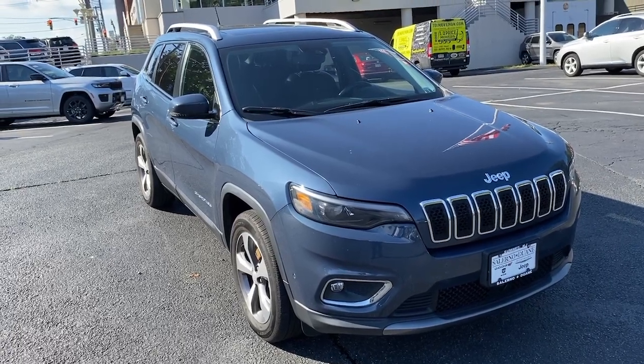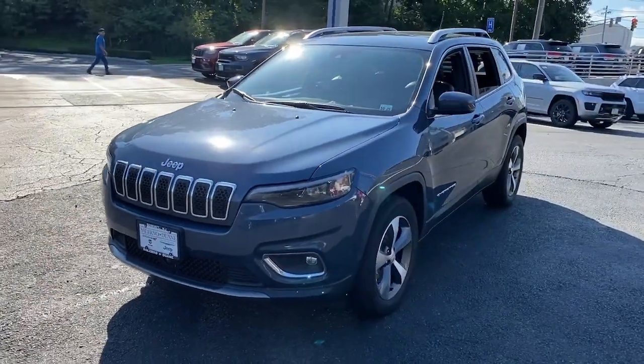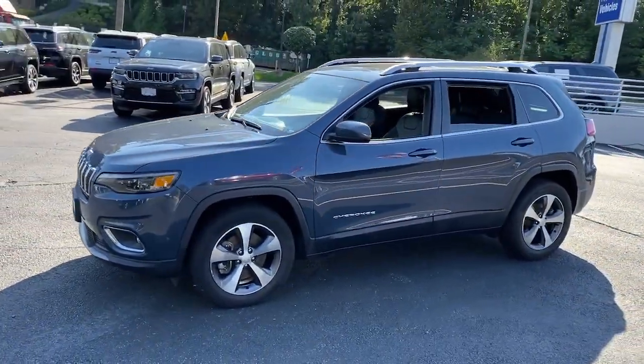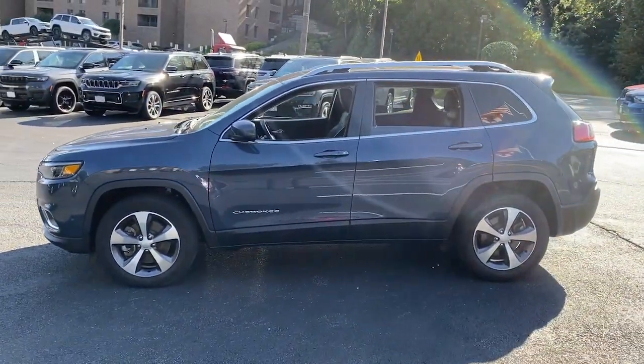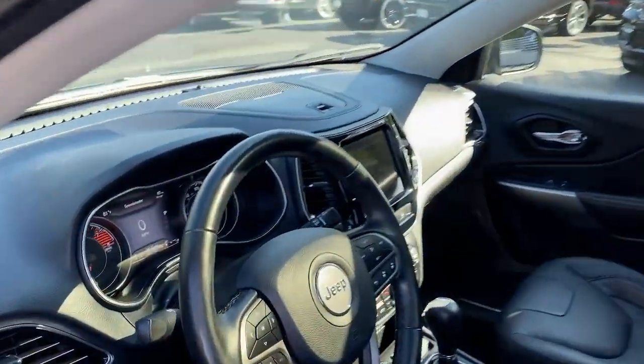Look no further than the 2021 Jeep Cherokee. With less than 25,000 miles on the odometer, this vehicle stands out from the rest. The Jeep Cherokee — the stylish mid-sized SUV with sleek lines,